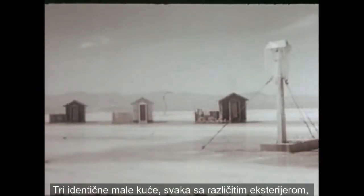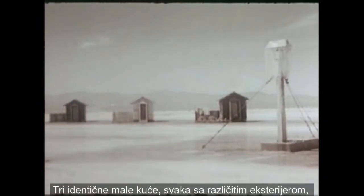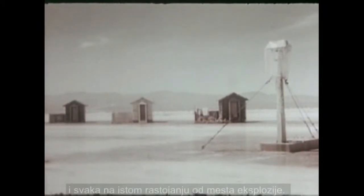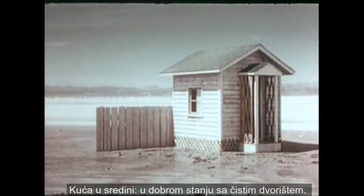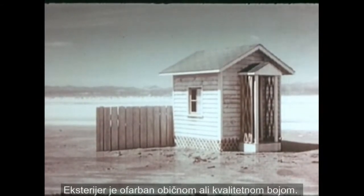Three identical miniature frame houses, each with varying exterior conditions, all the same distance from the point of the explosion. The house in the middle is in good condition with a clean, uncluttered yard.